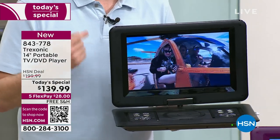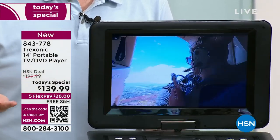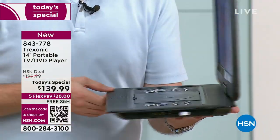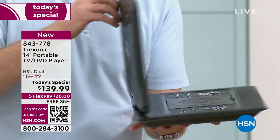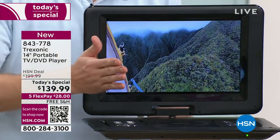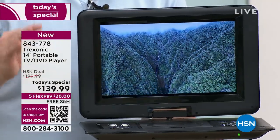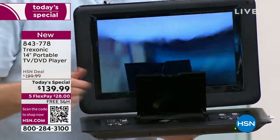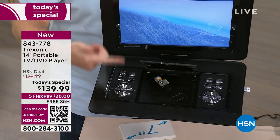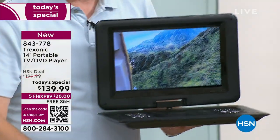It's HSN's number one selling TV brand for a reason. You're stuck usually in one room watching TV, but this one is designed to go everywhere. And as you're seeing this, there's no cables plugged in at all, because with the built-in battery, I now have three hours of freedom to go from the bedroom to the kitchen to the porch and take that car ride. I'm enjoying television in so many different ways — not just over-the-air programming, but also with the DVD player where you can pop in any of your shiny discs, DVDs, CDs.